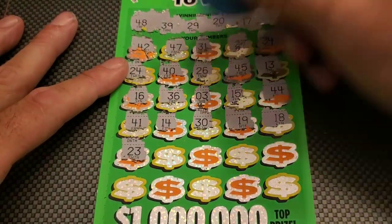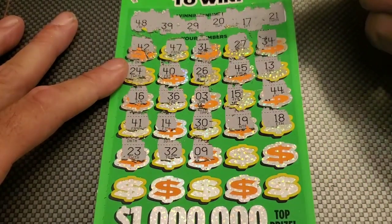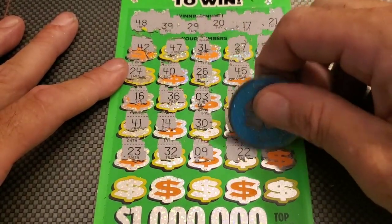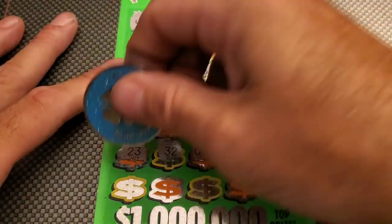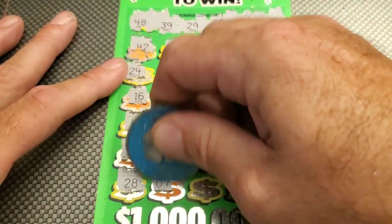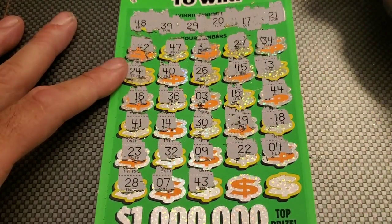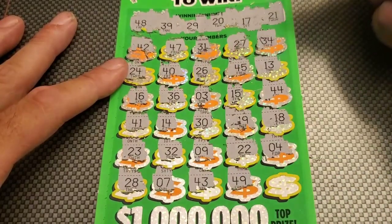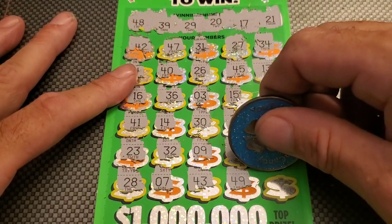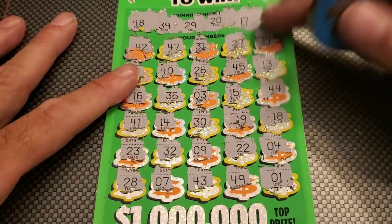23 — nope. 32. Number 9. 22 — no. Last row. 28 — another one off. Nothing starting with a zero. 43 — nope. 49 — one off. Last number, last chance... and we have nothing starting with a zero. Pesky number one at the end.